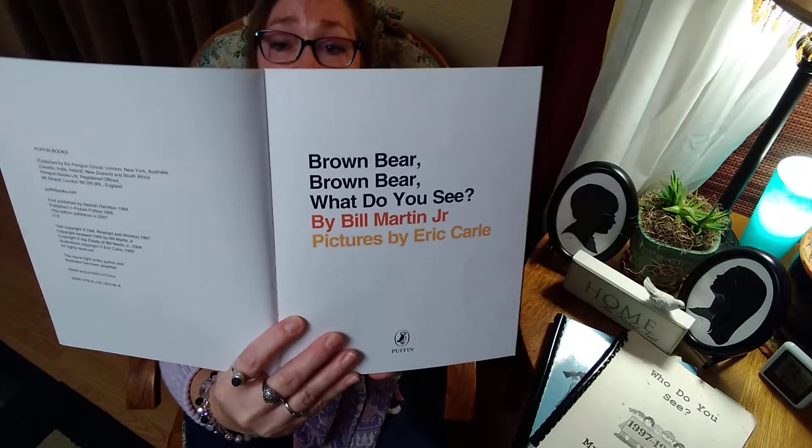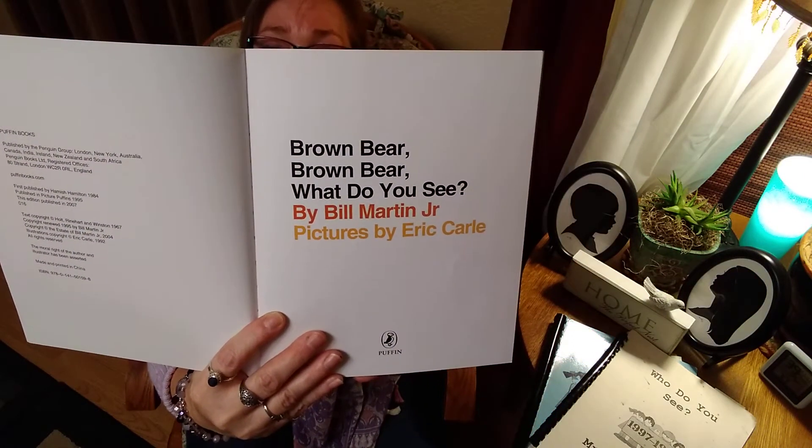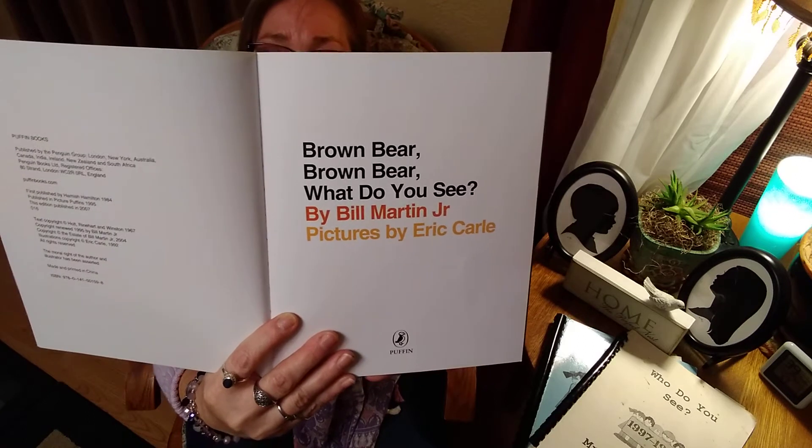And here's our title page with the title again — Brown Bear, Brown Bear, What Do You See? — which gives the author, Bill Martin Jr., and the illustrator again, Eric Carle.